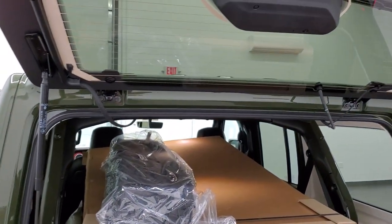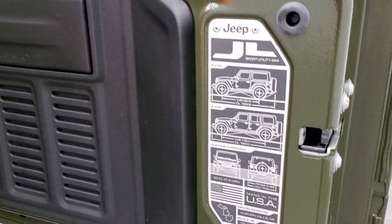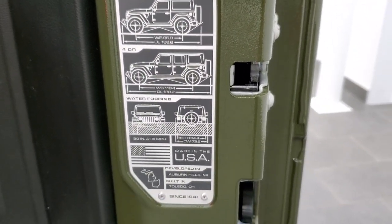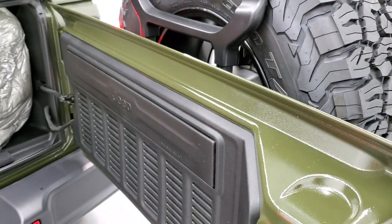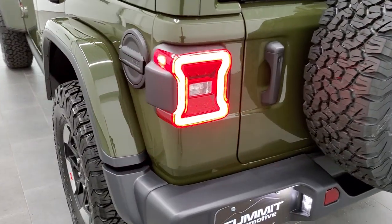You have the case for the front hard top pieces. These back windows and doors work just like the old JKs — the only difference is these doors are a little bit lighter and they close a little bit smoother. You also get this JL badge on the back showing overall length, wheelbase, water fording, and where it's built — kind of cool. It's on all the new JL Wranglers. Watch how nice and smooth that door closes — I hardly had to push it.